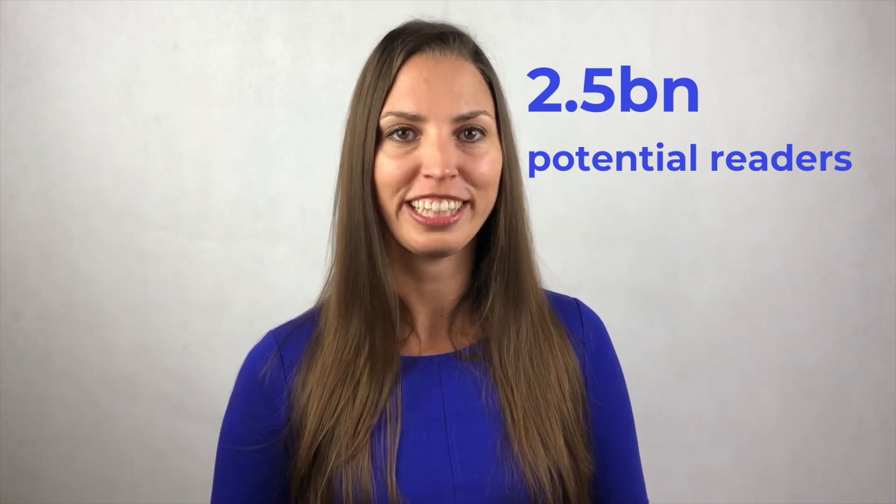Now let's see why it's essential to sell your books on Google Play. Here are the top three reasons why you should sell your title on Google Play Books as an author or publisher. Number one: reach 2.5 billion potential readers. There are more than 2.5 billion Android devices on Earth, and they have pretty good coverage in emerging markets like India, where people actually read English language books. This already means you can have a potentially huge increase in your sales.